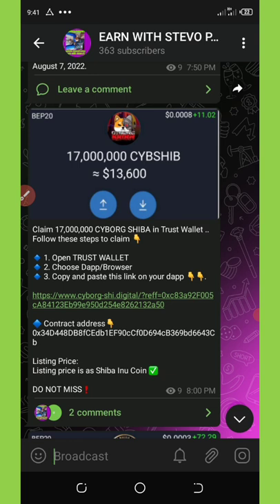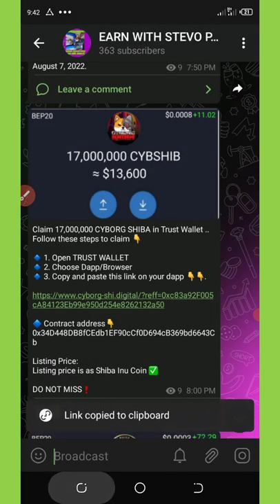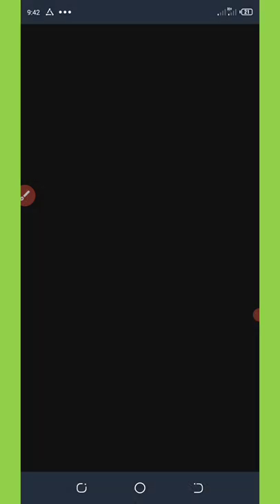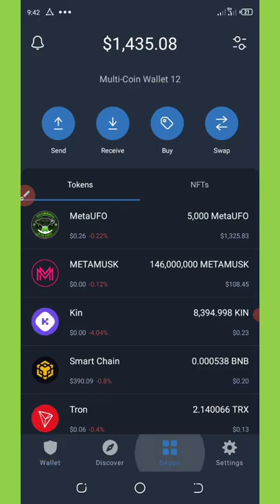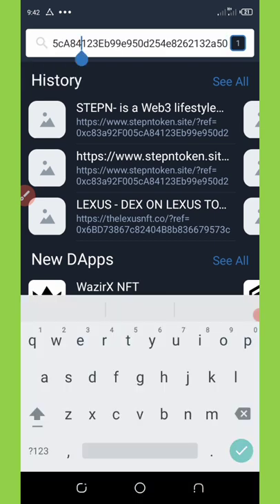You're going to be taken to my Telegram channel where you'll be able to copy out this link. Once you've highlighted it and clicked copy, go to your Trust Wallet and open the Trust Wallet DApp browser. Paste the link in the URL section and click on Search.